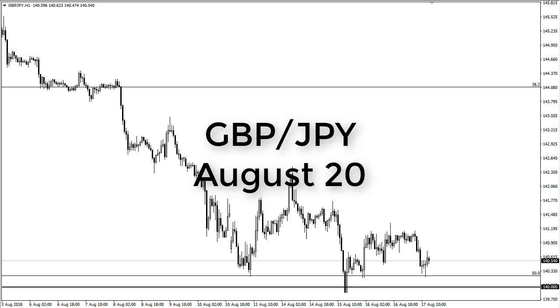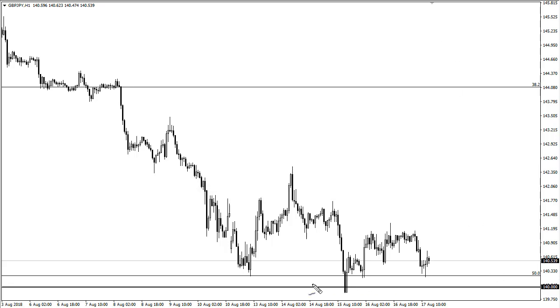From FXEmpire, this is Christopher Lewis looking at the British pound Japanese yen pair for the 20th. You can see that we have recently, just a couple of days ago, found extraordinarily large amounts of buying here at this impulsive candle at 140. We've come back to retest it — so far it's holding. If we can break above 140.125 we could rally a bit further. 140 is crucial on the longer-term chart, so if we break down below this, we could wind down to the 137 level.